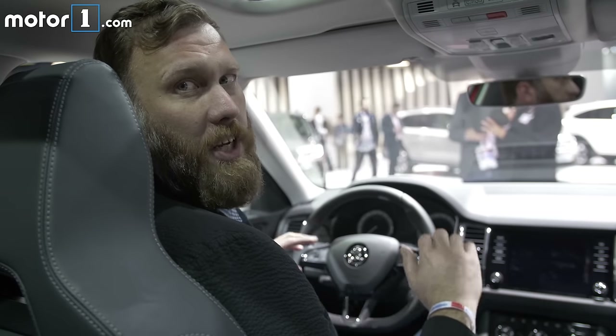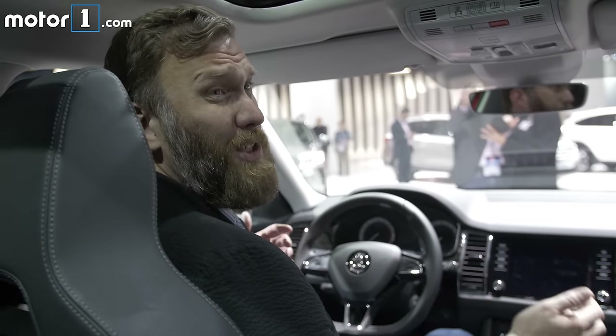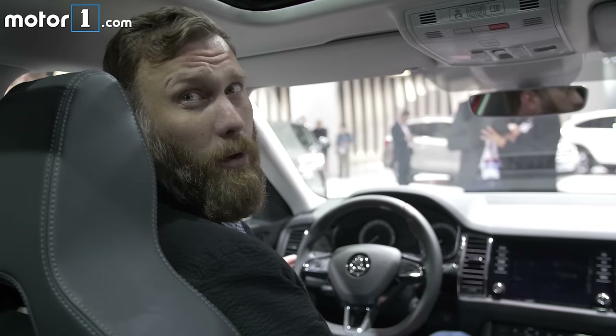The Volkswagen Group origins are pretty evident in this interior, which is plush and could almost double for a Volkswagen Touareg.